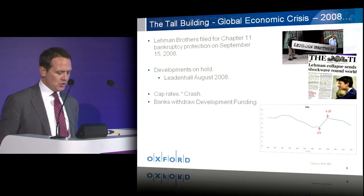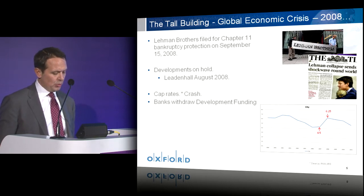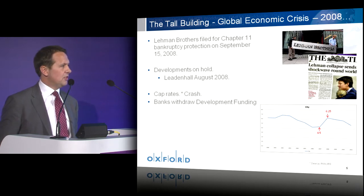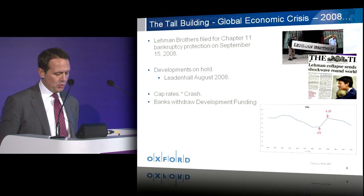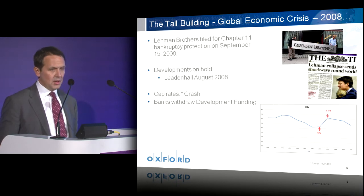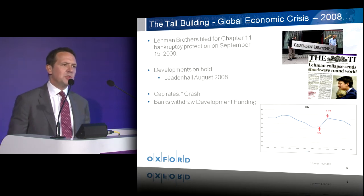In the past four years, we have seen banks taken into state ownership, countries' credit ratings downgraded — many to junk bond status — European countries requiring financial bailouts, and unprecedented levels of quantitative easing in both the US and Europe. And in the real estate sector, occupiers' plans for relocation and expansion have gone on hold. Developments were mothballed, banks withdrew development funding, and in many markets property values collapsed.